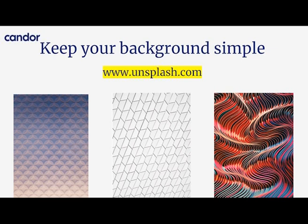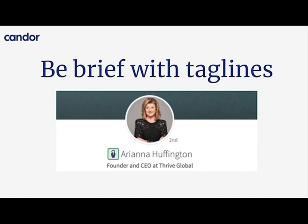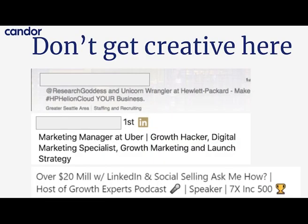Be very brief with your taglines. One thing I like to advise folks when we work with people at Candor to fix their profiles is: look at someone very senior in your field and emulate them. If the senior people in your field have very simple taglines, you should also have a simple tagline. The best thing to do is put your position and company. A very bad thing to do is get really creative in this field — this is not the place to be sassy or funny. It's the first thing people see when they search for you, and it should be clear what you do for a living.